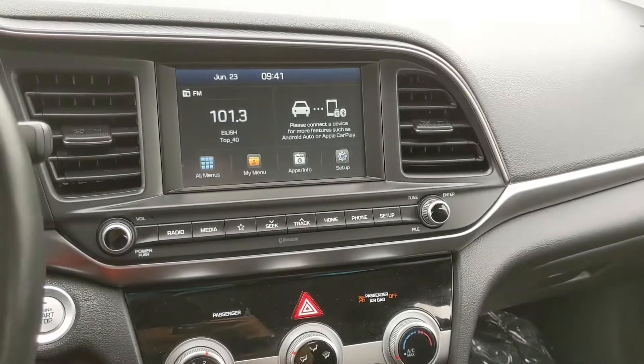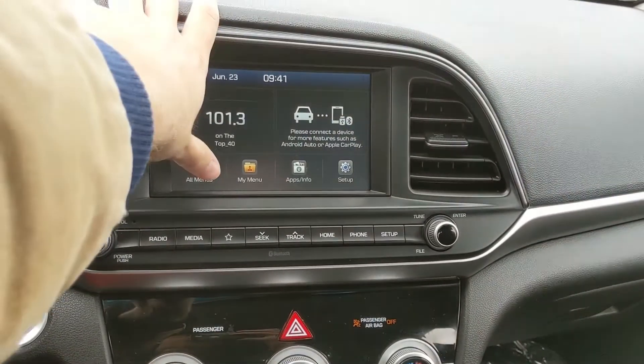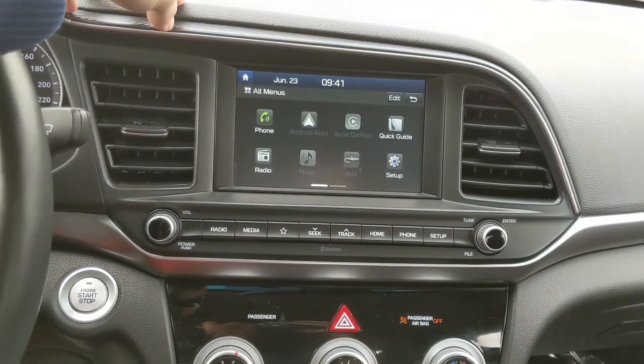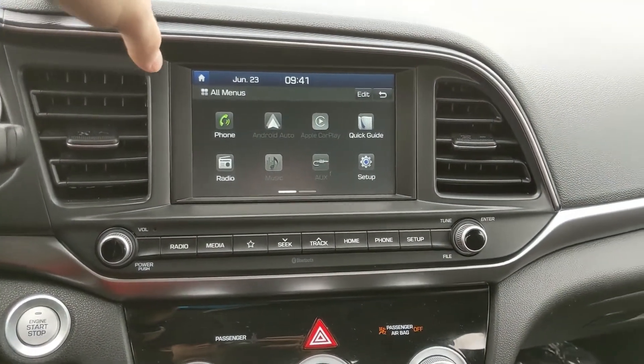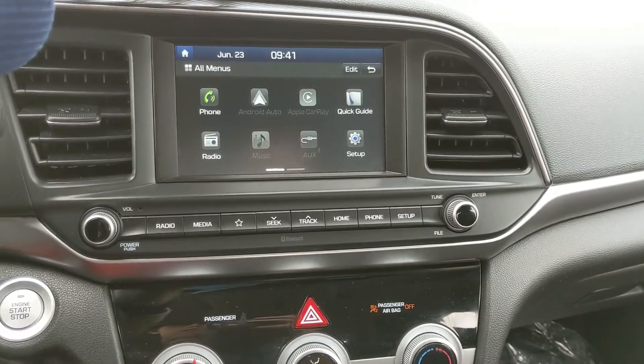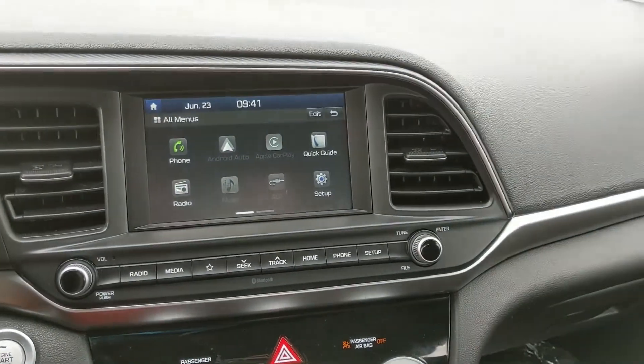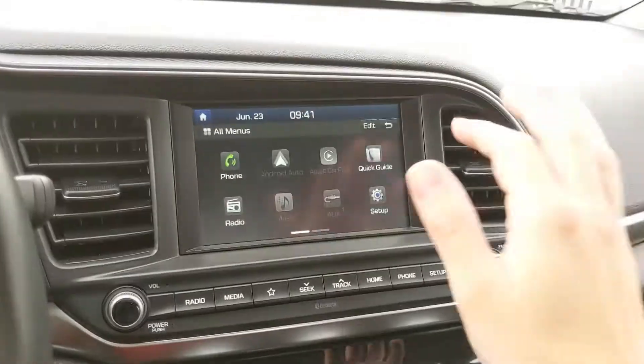Moving on to your center infotainment screen, which supports radio, auxiliary, USB, and Bluetooth. It also has Android Auto and CarPlay — quite a few options for whatever you want to listen to, however you want to listen to it.